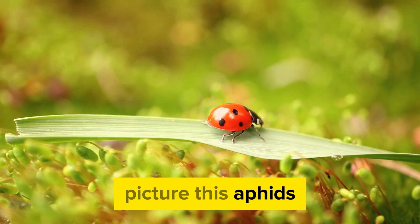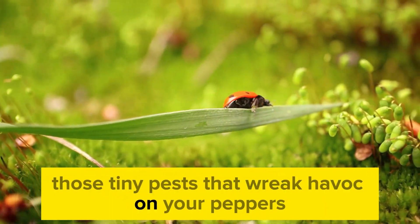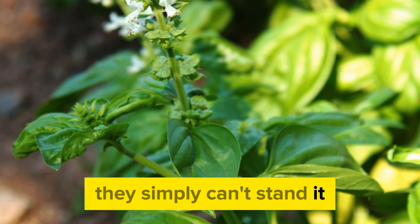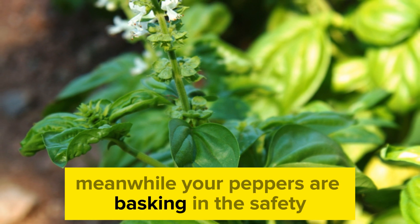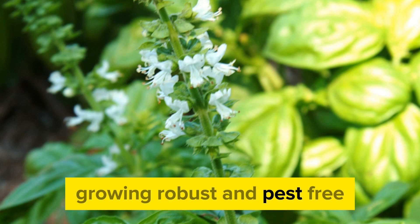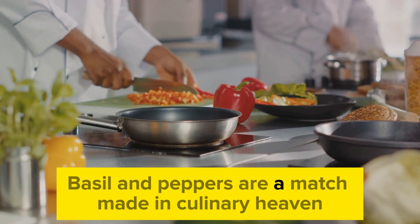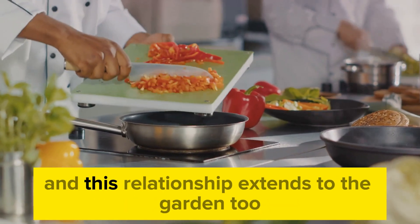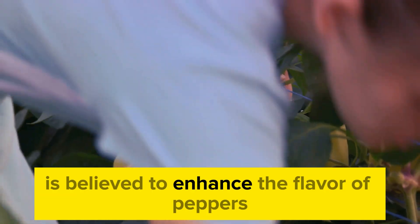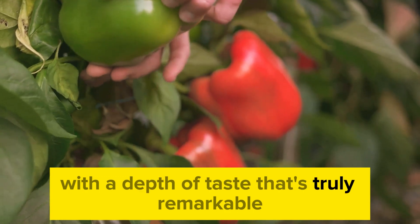Aphids, spider mites, and thrips—those tiny pests that wreak havoc on your peppers—are driven away by the intense aroma of basil. They simply can't stand it. Meanwhile, your peppers are basking in the safety provided by their fragrant companion, growing robust and pest-free. But the benefits don't stop at pest control. Basil and peppers are a match made in culinary heaven, and the proximity of basil is believed to enhance the flavor of peppers, enriching your harvest with a remarkable depth of taste.